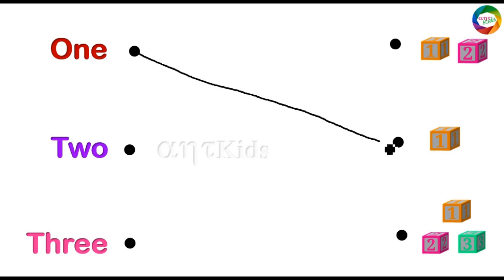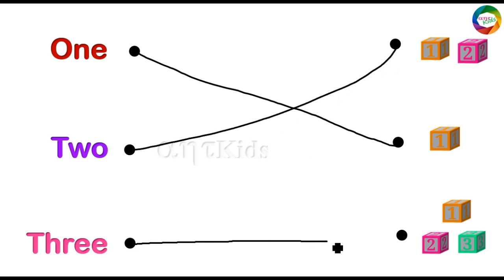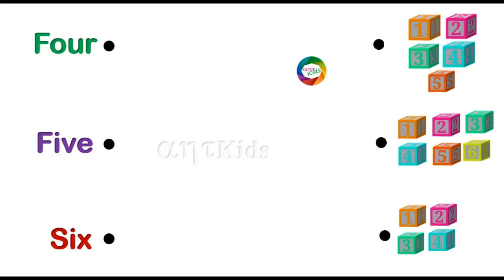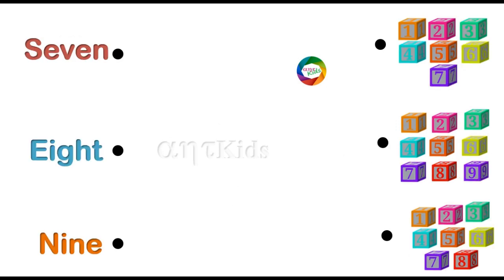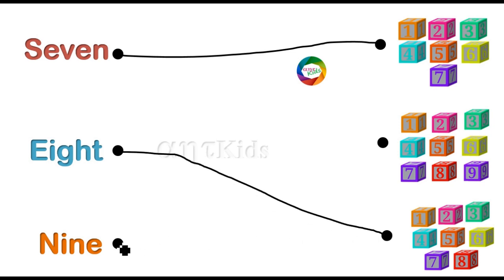One — one block. Two — two blocks. Three — three blocks. Four — four blocks. Five — five blocks. Six — six blocks. Seven — seven blocks. Eight — eight blocks. Nine — nine blocks.